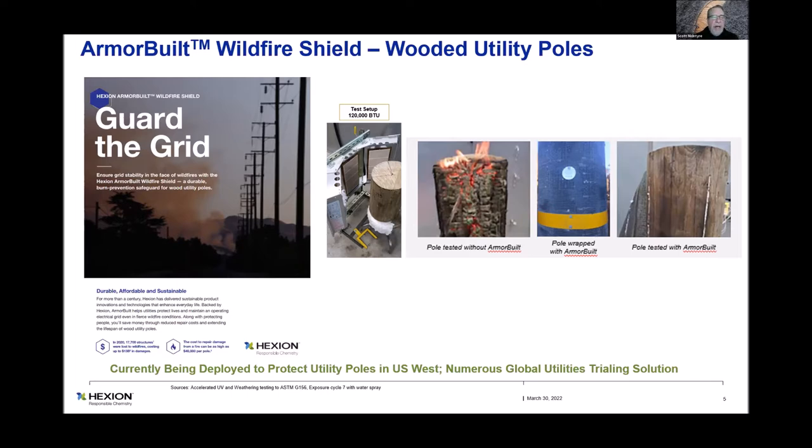One of the larger utilities in California has wrapped over 60,000 poles just themselves. There are probably around 80,000 poles already wrapped with this material. Most of them double wrap the Armour Built onto the pole for redundancy. It's kind of a one-and-done deal. Armour Built is an intumescent material that, once it sees the right amount of temperature — starting at about 380°F — it expands. That is a third-party certified test result where the material intumesced and puffed up, and it went 10 minutes at 2,100 degrees at 9 inches. It barely sunburns the wood.